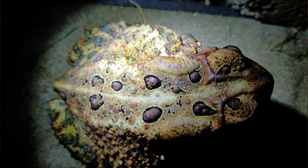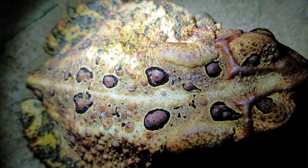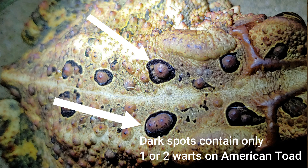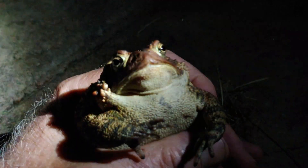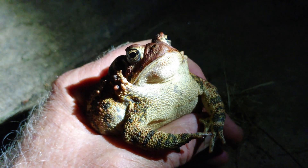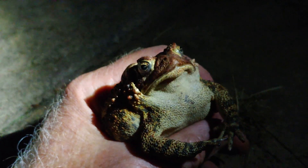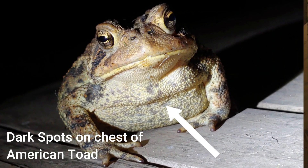There are a number of different things you can look for. One is that wherever you have a dark spot on the toad, you'll only see one or two warts inside of that dark spot. Fowler's toad will have three or four warts in each dark spot. The American toad also has dark spots on its chest or underside of its abdomen, while the Fowler's toad will have an almost snow-white, very clean white chest.